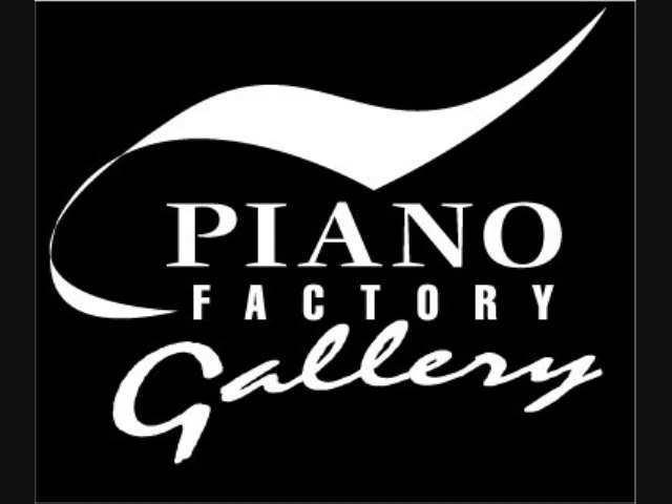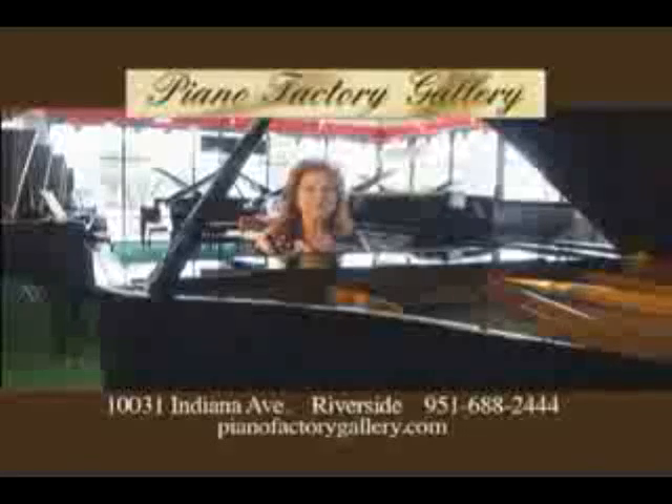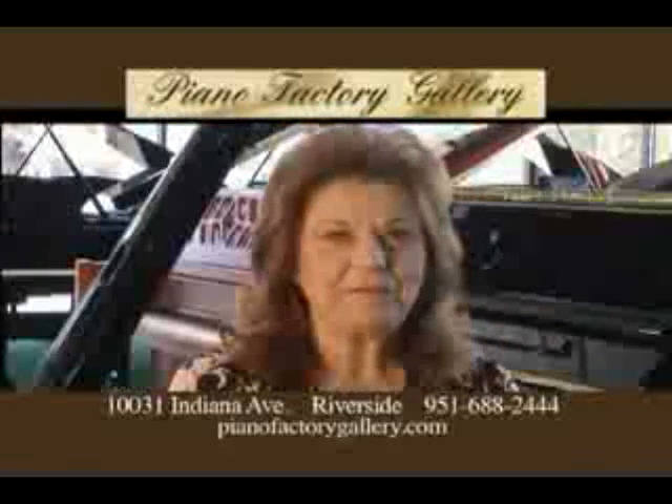Thank you very much and please enjoy the commercial. Hello, I'm Lorna Long Travers, President of Piano Factory Gallery.